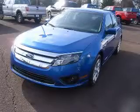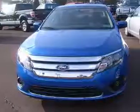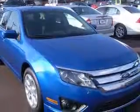We are proud to present this excellent new 2011 Ford Fusion. This Fusion has a four-cylinder engine. This vehicle has a blue flame exterior and includes the following options: